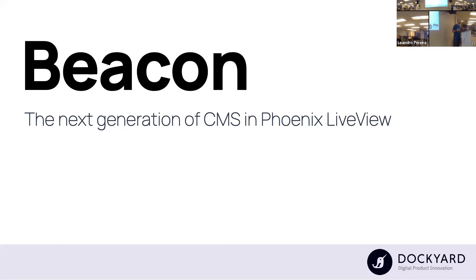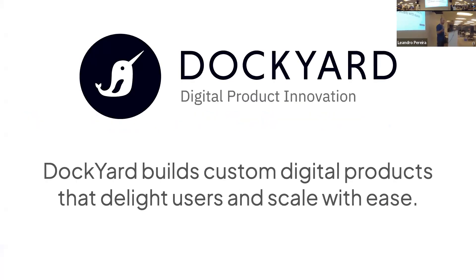So let's talk about Beacon. Beacon is a CMS for Linux LiveView. First question for you guys: who has ever used a CMS before or knows what a CMS is? Okay, that's good, almost everyone. Beacon is a new CMS for LiveView and it's a R&D project by Dockyard. We have so many options in the market, so why another one?